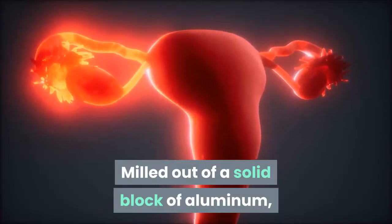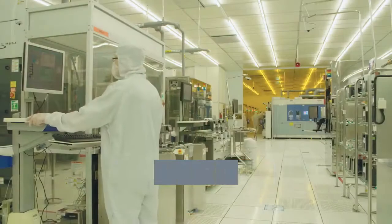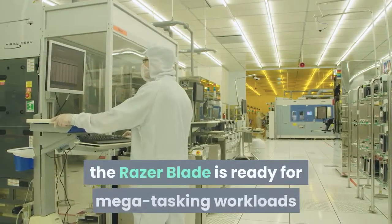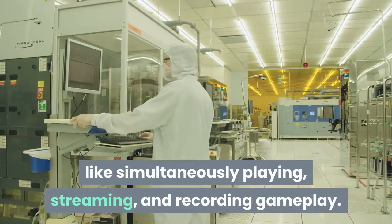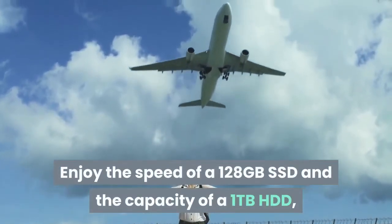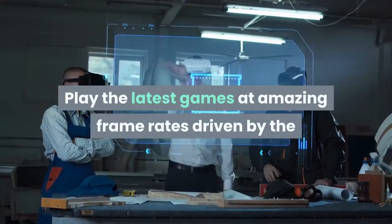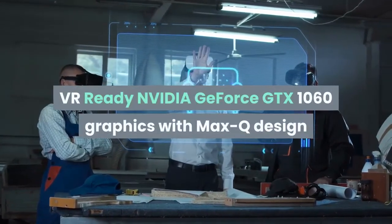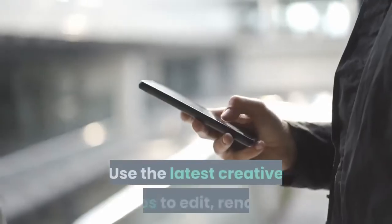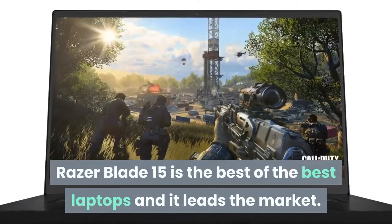Milled out of a solid block of aluminum, the Razer Blade 15 delivers a thin and sturdy chassis with the most compact footprint in its class. Powered by the 8th Gen Intel Core i7-8750H 6-core processor, it's ready for mega-tasking workloads like simultaneously playing, streaming, and recording gameplay. Enjoy the speed of a 128GB SSD and capacity of a 1TB HDD. Play the latest games at amazing frame rates driven by the VR-ready NVIDIA GeForce GTX 1060 with Max-Q design and 6GB of video memory. Razer Blade 15 is the best laptop and leads the market.